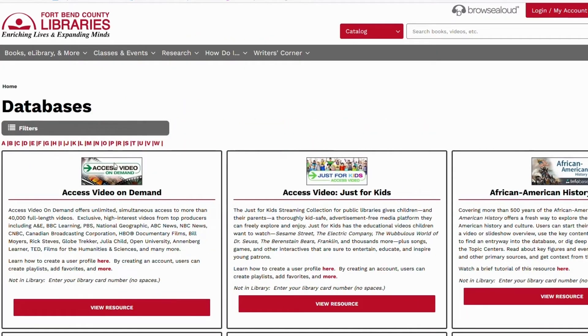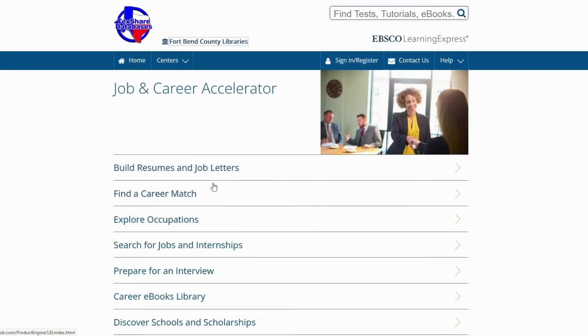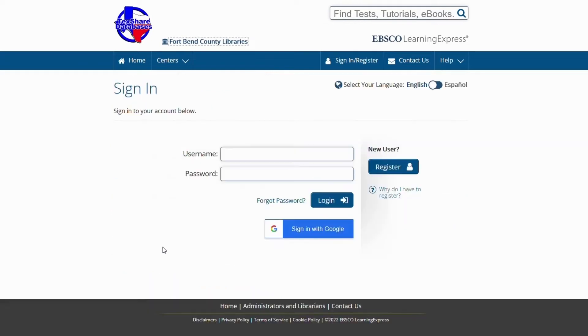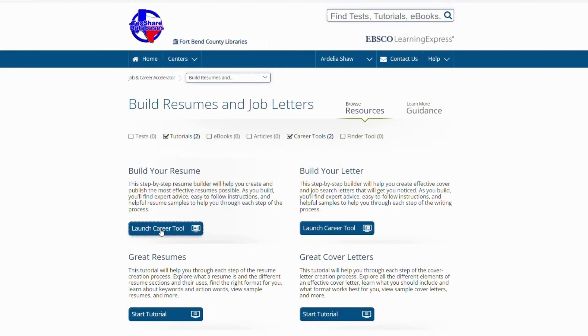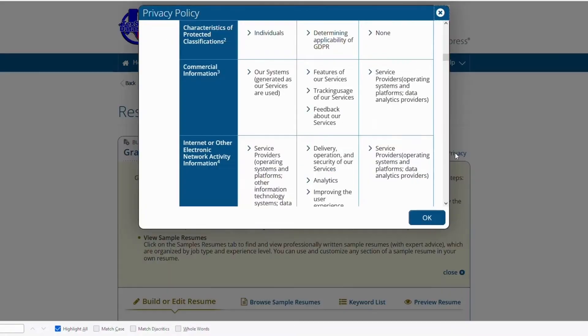It can be found in the database under J for Job and Career Accelerator, or if searching by subject, Career and Job Help. This will require an account with Learning Express Library, which you can create with your personal email. Our resume builder is completely free and we will not share or sell your personal information.